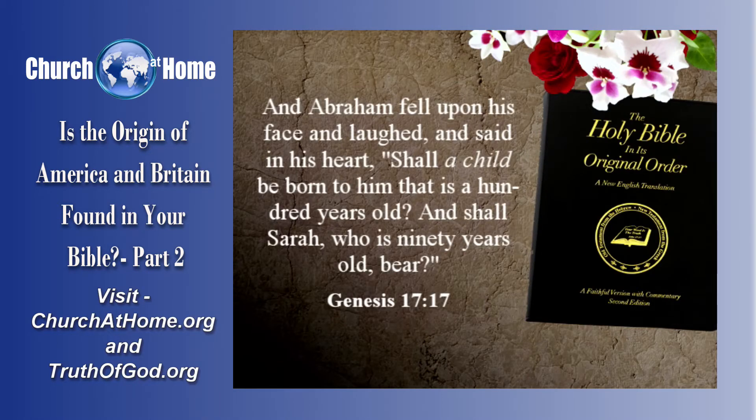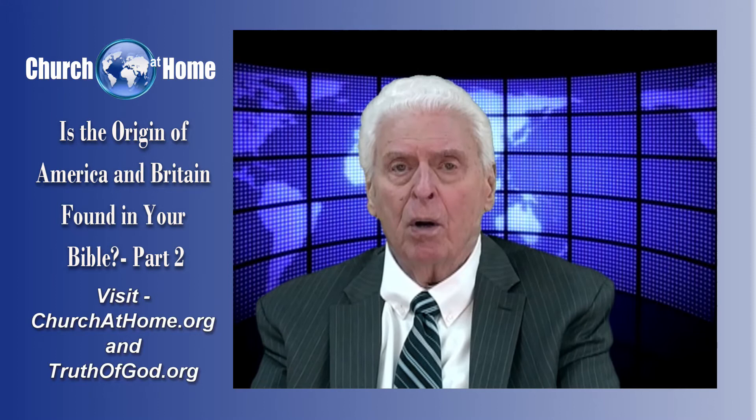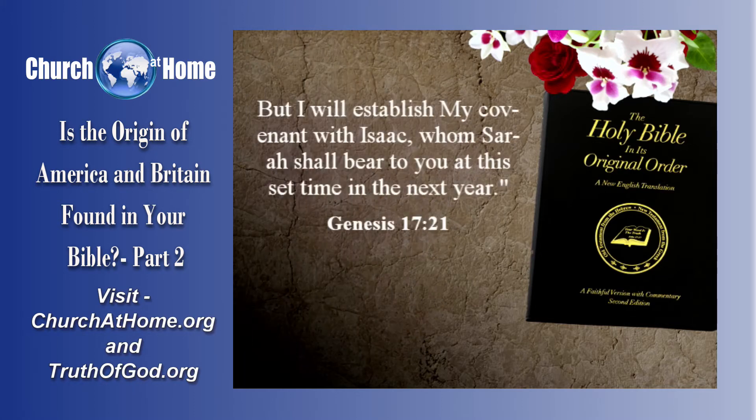Verse 17: 'And Abraham fell on his face and laughed and said in his heart, How shall a child be born to him who is a hundred years old, and how shall Sarah, who is ninety years old, bear?' And Abraham said to God, 'Oh, that Ishmael might live before you.' No — God wasn't going to do it that way. Verse 19: 'And God said, Sarah, your wife, shall bear a son indeed, and you shall call his name Isaac, and I will establish my covenant with him for an everlasting covenant with his seed after him.' And he said, 'I heard your prayer for Ishmael. He will be fruitful and multiply and become a great nation.' Verse 21: 'But I will establish my covenant with Isaac, whom Sarah shall bear to you at the set time in the next year.'